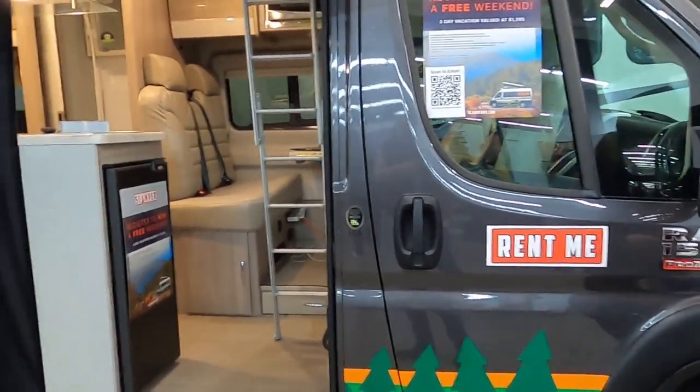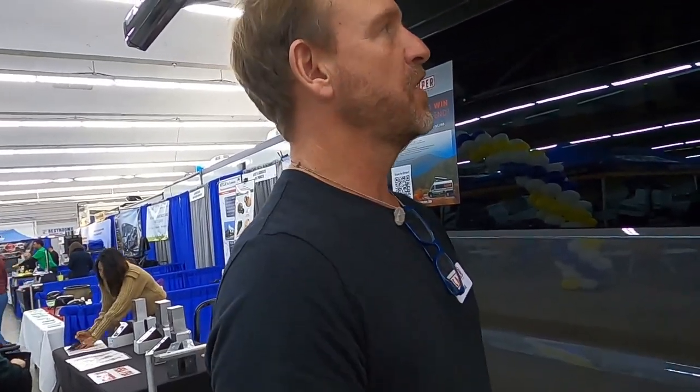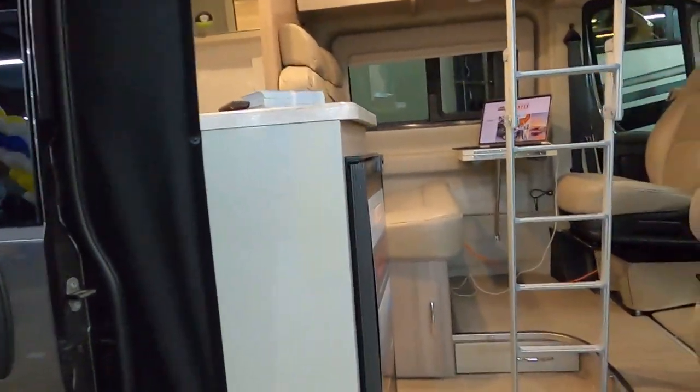I'm gonna show you this van here — you can rent this van. This gentleman's going to tell me all about it. So we have camper vans, Class B's, and travel trailers for rent — Scamper RV Rentals. This is a 136-wheelbase Pro Master, a Thor Scope. We also have a couple of Sequences, also by Thor. This one will seat four and sleep four. It's got a pop-top awning, pretty much loaded and ready for any adventure. The pop-top sleeps two up there and two down below.